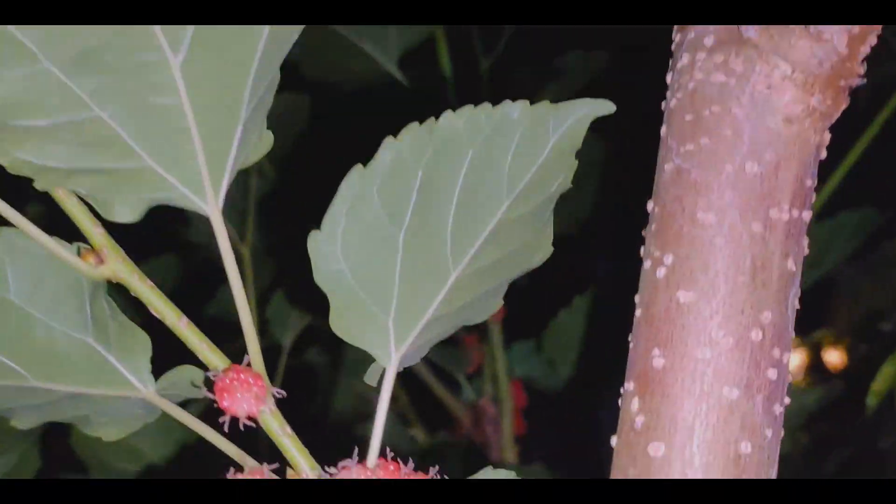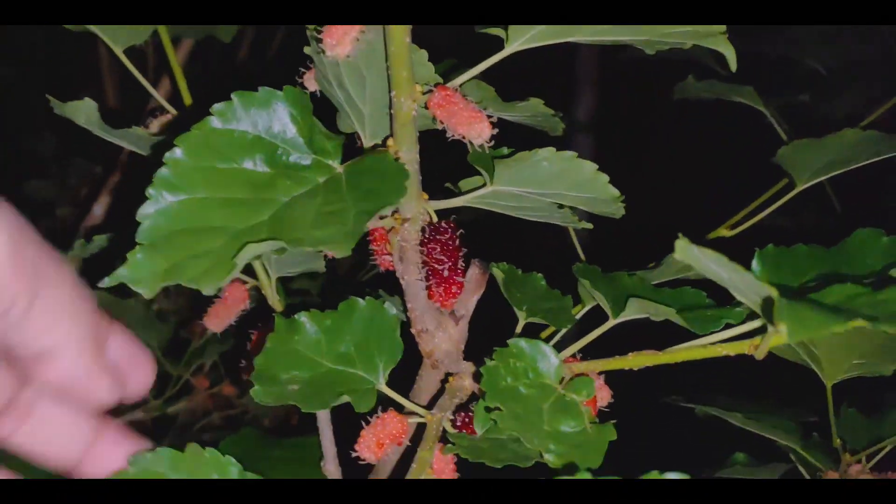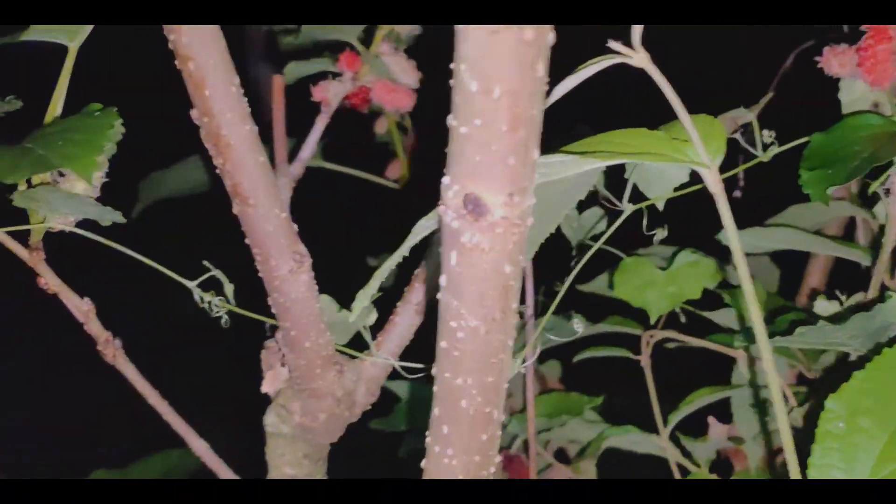At ang maganda dito, ang dami niyang magbunga. Ang daming bunga ng ating mulberry.